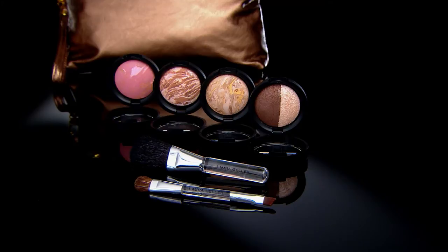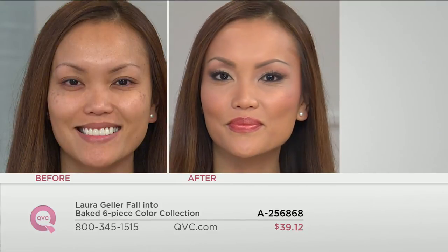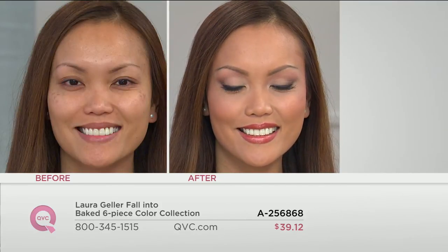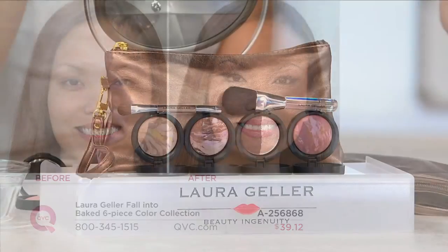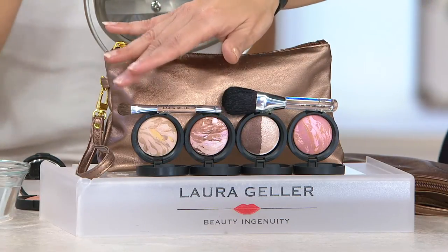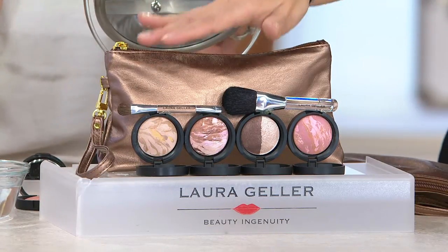That duo alone at Laura's website sells for $24. Here, you're going to get your balance and brighten in your color of choice, your bronze and brighten award winner for best face bronzer, your blush and brighten award winner for best blush, baked marble eyeshadow duo, the mini powder brush, the mini double-ended eyeshadow and liner brush, and the bag. Laura's never done a kit like this at this kind of price, and that's why the phones are so busy. For under $40, all you have to choose is which color foundation you need.